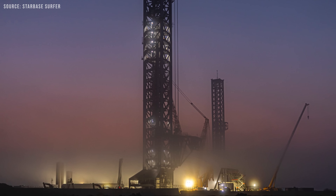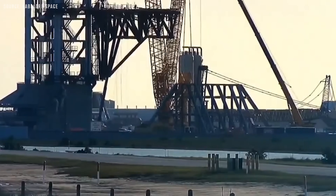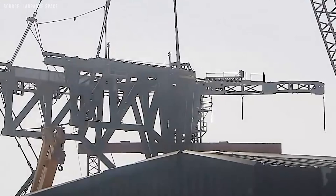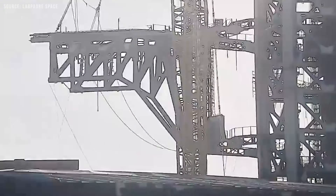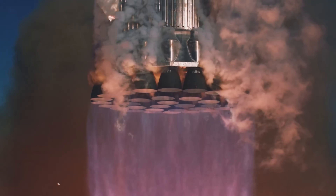Although the tower appears to be made entirely of steel from the outside, it is actually a concrete core structure with an all-metal base integrated into it. Only specific parts, such as the quick disconnect arm and the chopsticks, are made entirely of dark gray steel trusses. This robust structure is engineered to withstand potential pad explosions caused by a super-heavy booster.